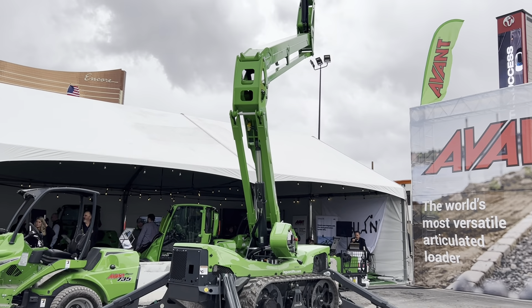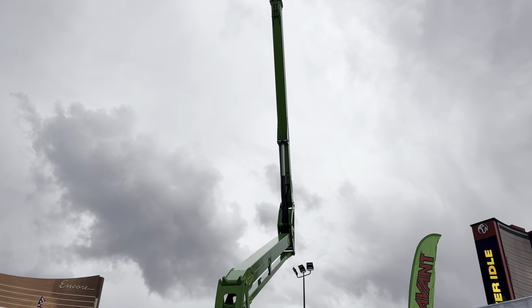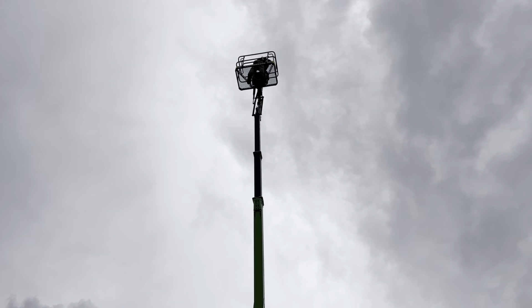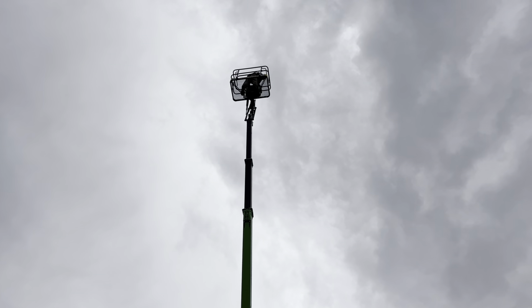Leguan lifts are designed with a low center of gravity and can move at full speed even when the operator is in the basket. Tracks and outriggers can be operated with a wireless remote control.